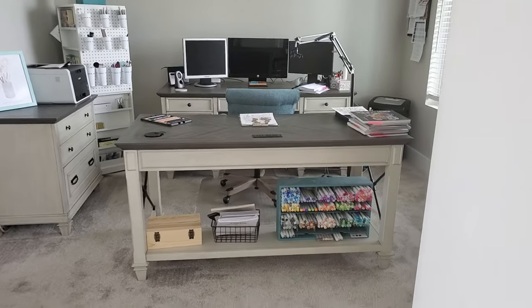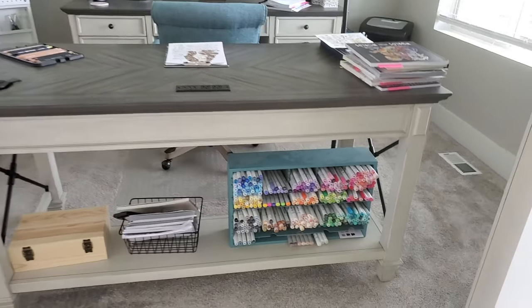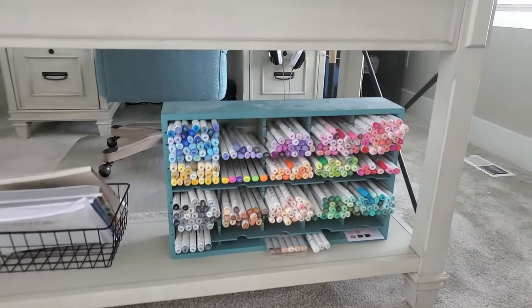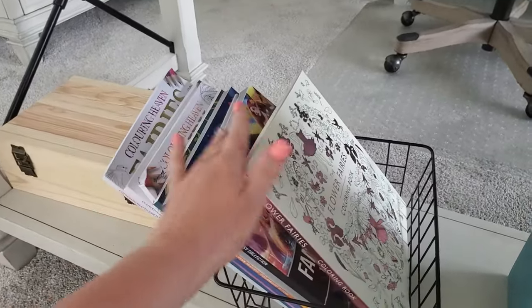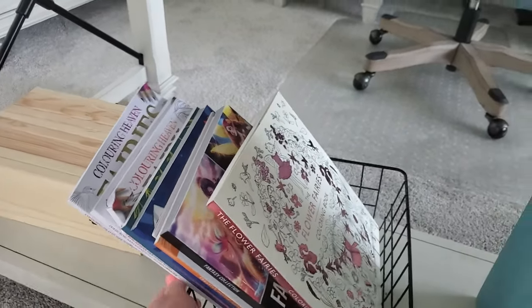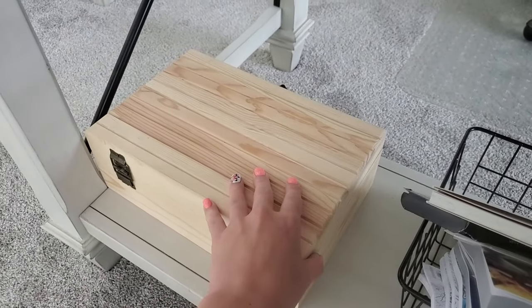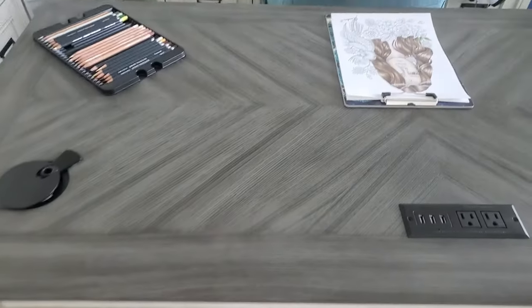When you first walk in you actually see my art desk up front. Here we have all of my markers — these are Copic and Ohuhu markers. This little basket here is my basket of goodies for hauls or flip-throughs; basically anything I recently bought that needs to be filmed goes in that basket. This little box has all my swatch cards that you guys see me use on my tutorials.